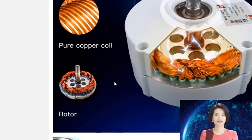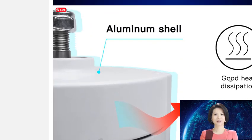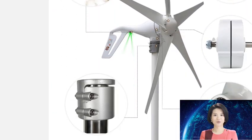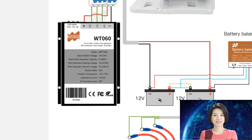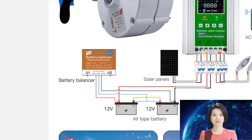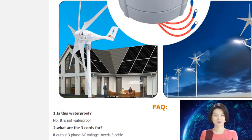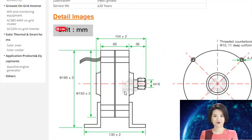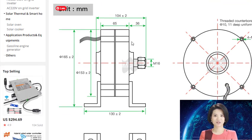The most significant advantage is the low starting speed and low torque. A traditional generator must be turned at a high speed to generate electricity, but a PMG can generate electricity at a much lower speed. This means that a PMG can be used in applications where a traditional generator would be impractical. Traditional generators are only about 50% efficient, while PMGs can be up to 99% efficient, meaning more power is converted into usable electricity and less is wasted as heat.